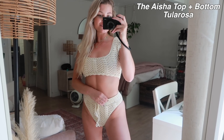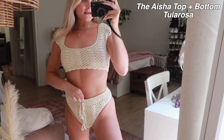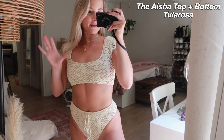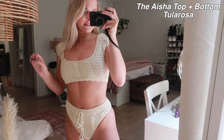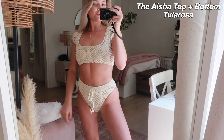Last but certainly not least is this one, which I think is so cool and unique. It's almost like a crop-top-vibe crocheted top with high-waisted crochet bottoms. I don't think this would be the move for tanning, but for a little photo shoot or a pool party I thought it was so adorable and unique — I've never seen anything like it. I'm really excited to wear it eventually.